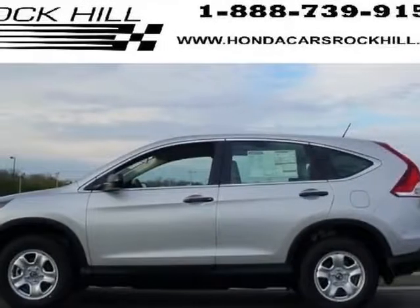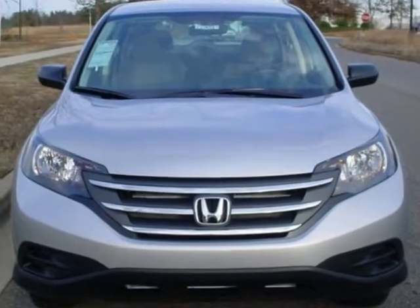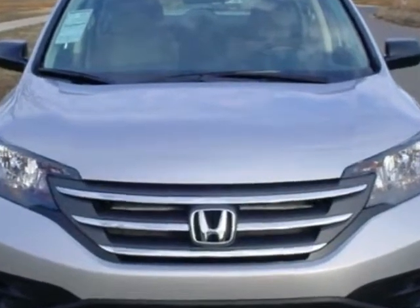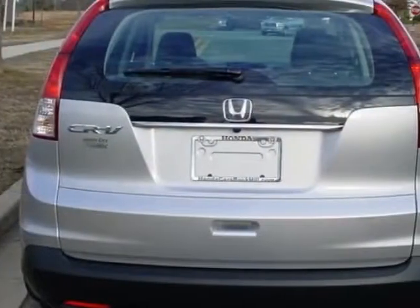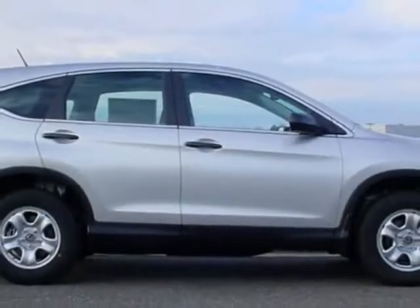Look at this new 2013 Honda CR-V. For your protection, this vehicle has a full factory warranty. This vehicle gets an estimated 23 miles per gallon in the city and an estimated 31 on the highway.